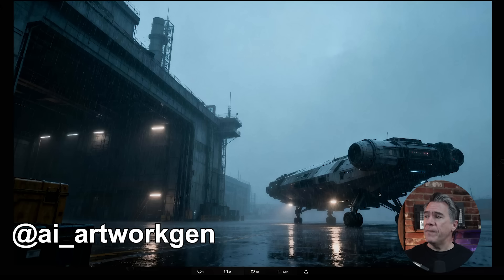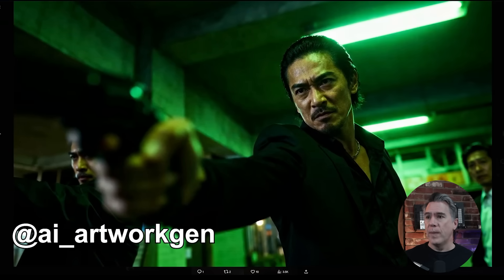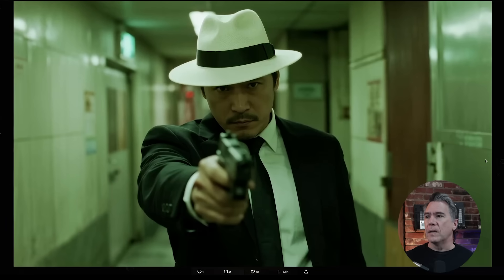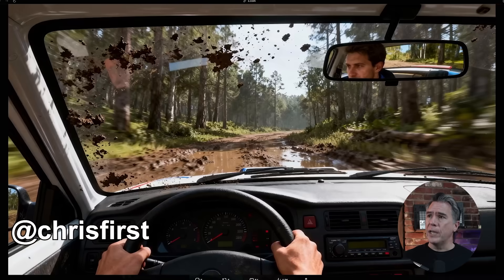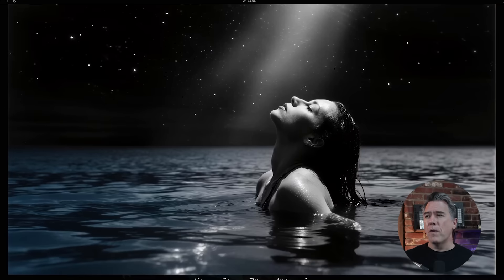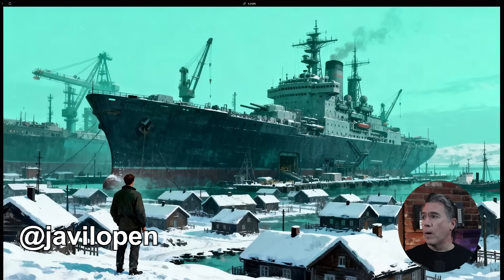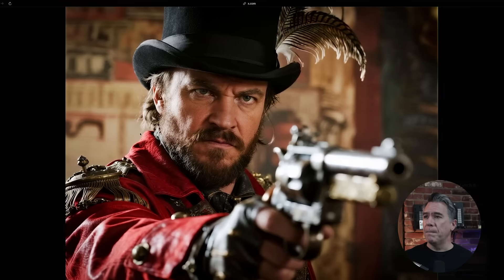Rounding out with some quick hits: Magnific have released Mystic version 3, which is an update to their image model. I've always really liked Mystic. I'll dig into this a little later for another video, but overall it's looking pretty good. It's not available over on Freepik yet — I think it's only available currently at Magnific. First impressions: skin tones look really great here.